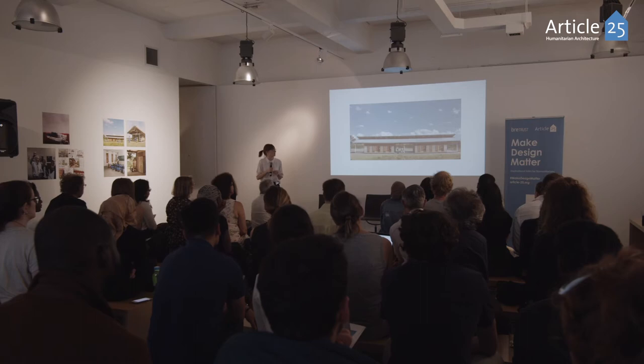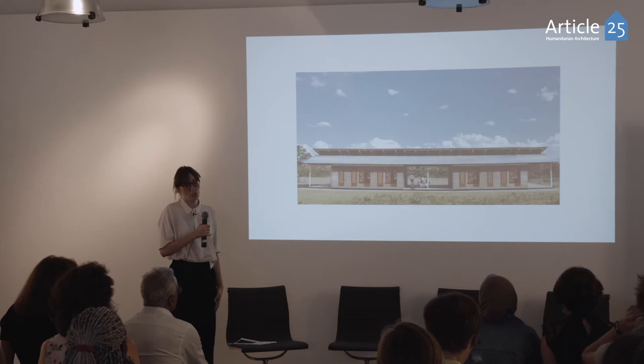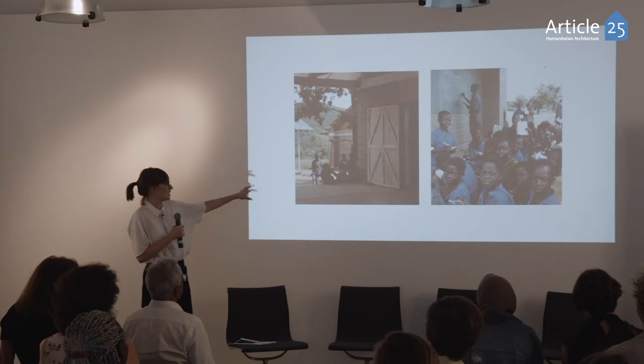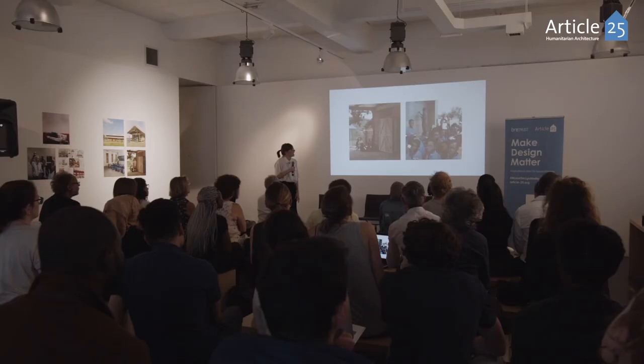This is one of the three schools completed, and you can see here this central space used as another teaching area alongside the other spaces. You can also see those external spaces used a lot more, with younger children often watching their older siblings learn and other teaching activities happening outside, creating a really transformative teaching space.